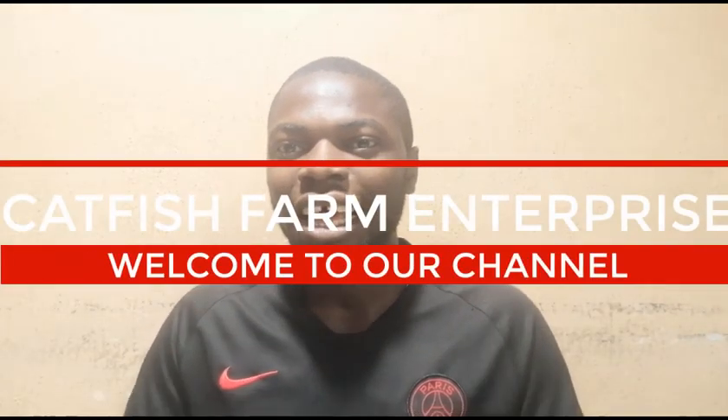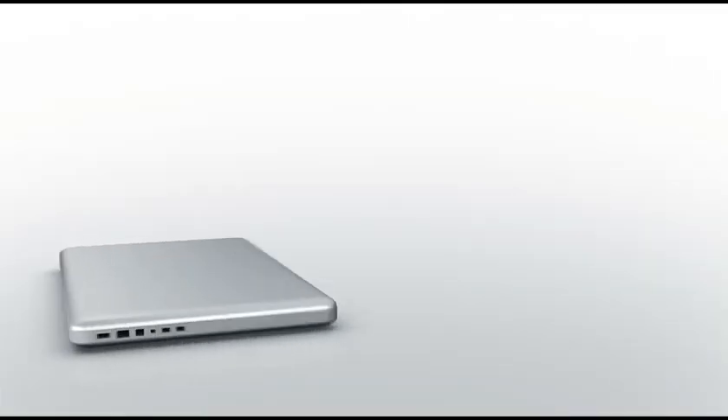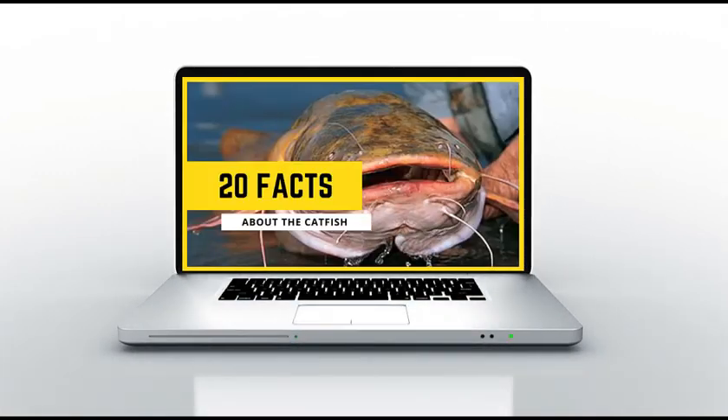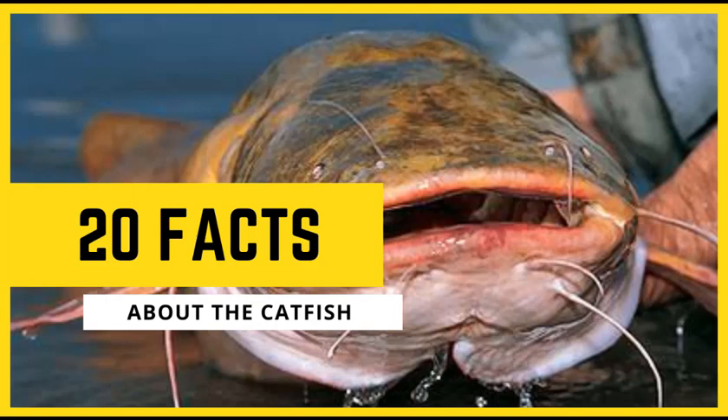Welcome to Catfish Farm Enterprise. Here at Catfish Farm Enterprise, we help guide farmers on how to start up and scale up in the catfish farm business. Today we are back with a brand new episode and we are looking at 20 amazing facts about catfish — 20 amazing facts that some people don't know about catfish.